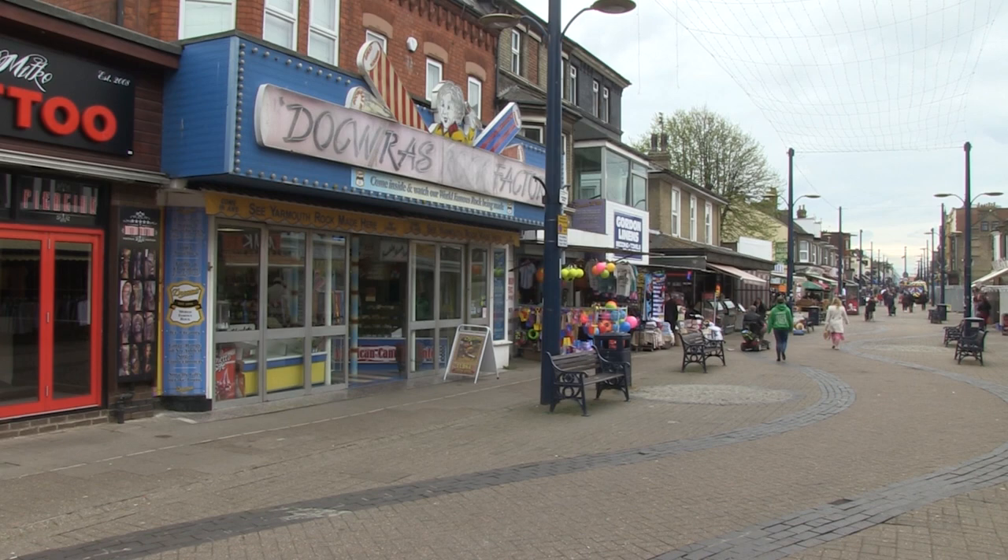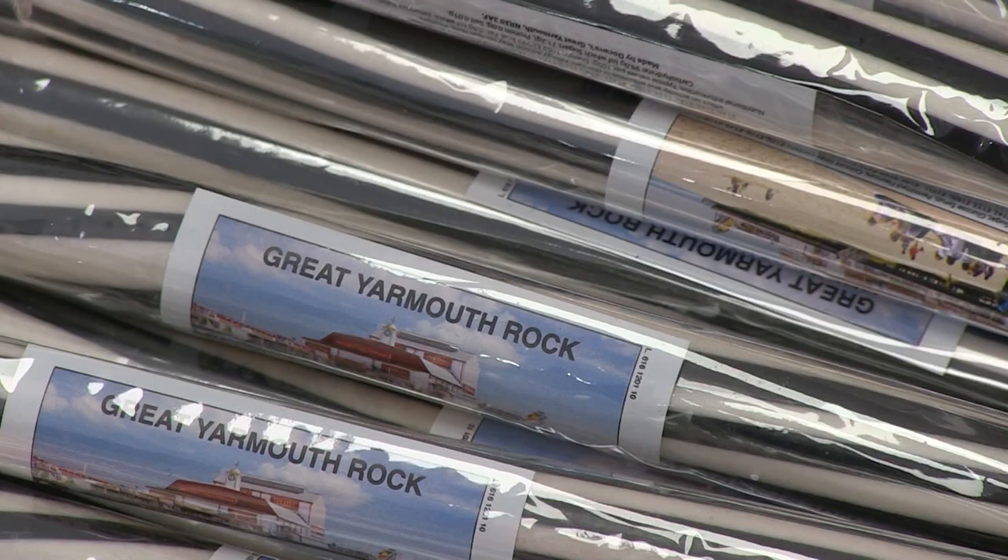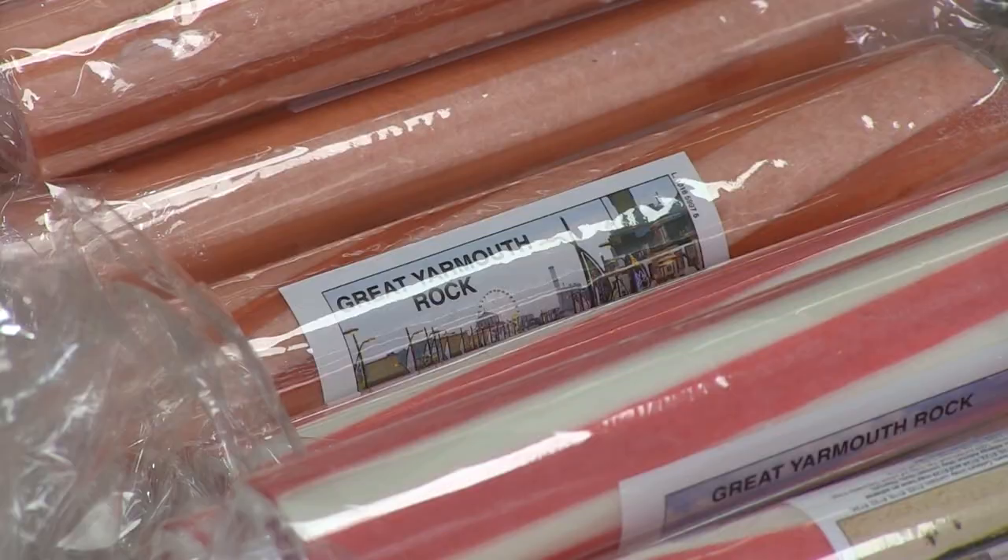We always said it's Yarmouth's longest-running show, so even now, when we cut right back, there's still four performances a day. This shop's been occupied by the Dockras since 1922, and they've produced rock here ever since.